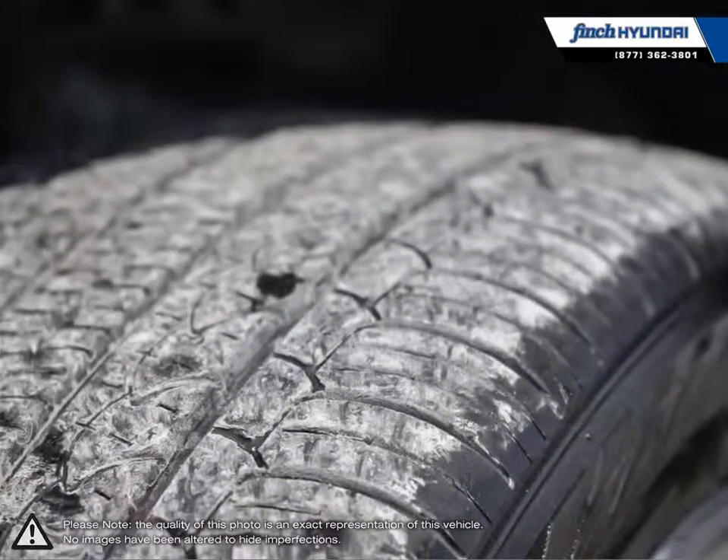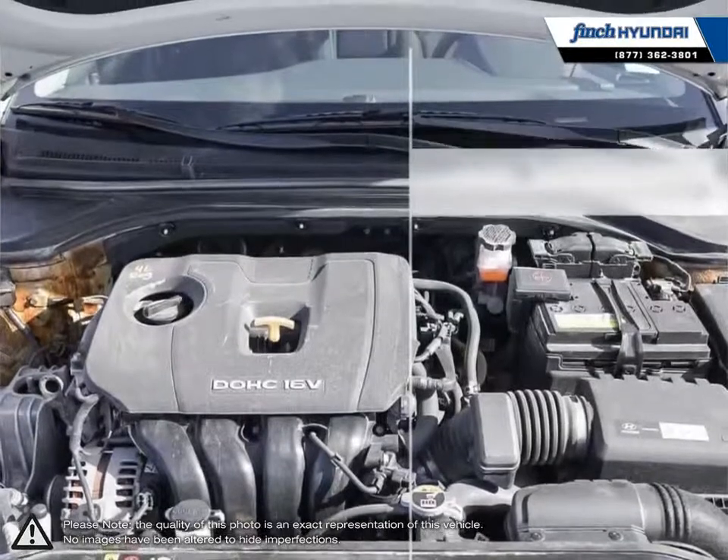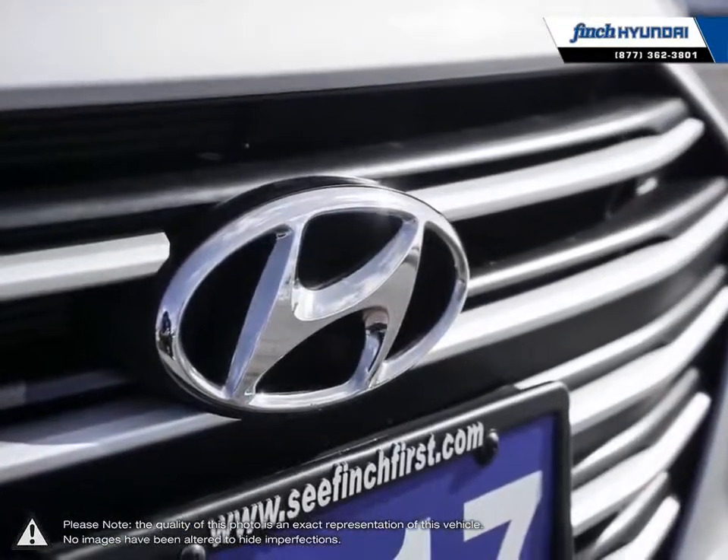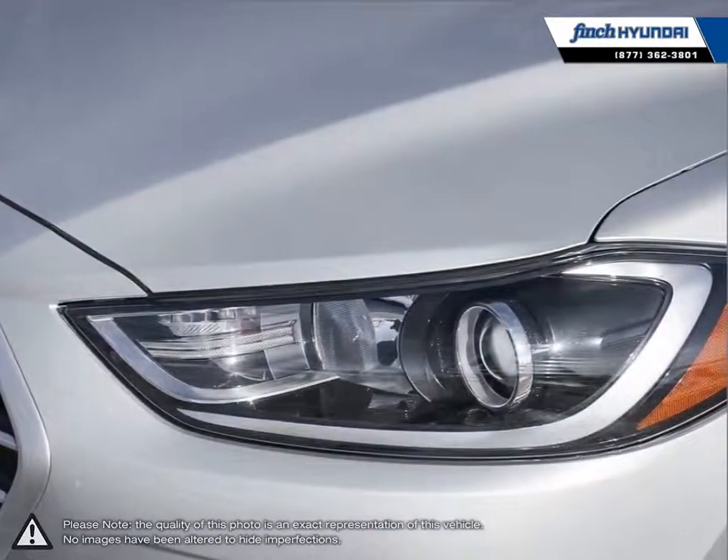Inside you'll find a stylish comfortable cabin providing ergonomic well laid out controls that are easy to use. The Elantra comes loaded with standard features making it a very competitive package ensuring you're always getting the most for your purchase.